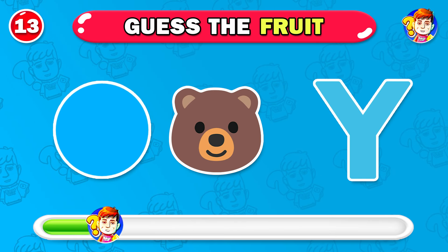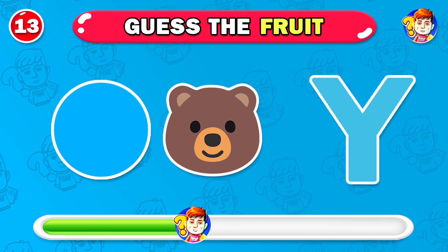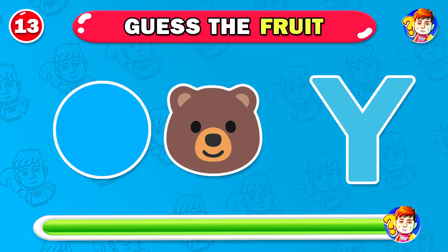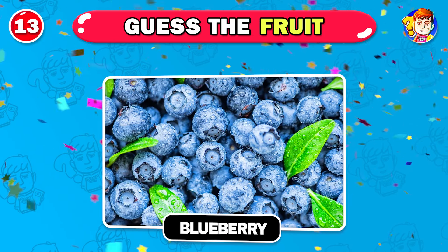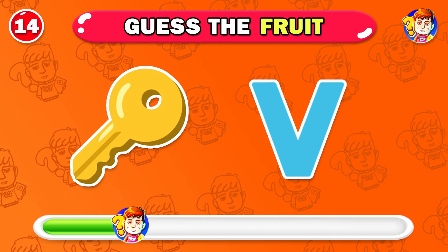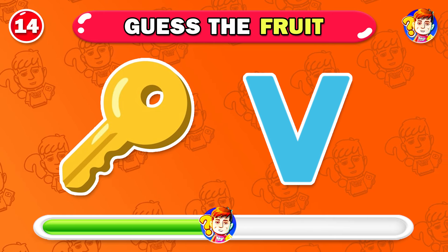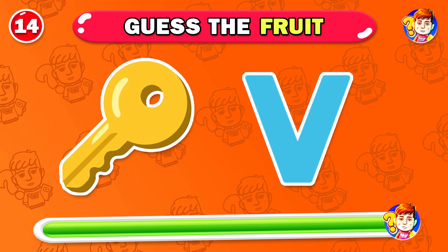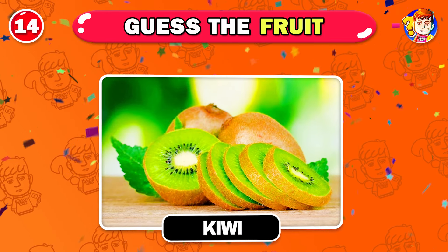Think carefully, can you guess? This fruit is blueberry. Next fruit — do you know this one? Kiwi is the answer.